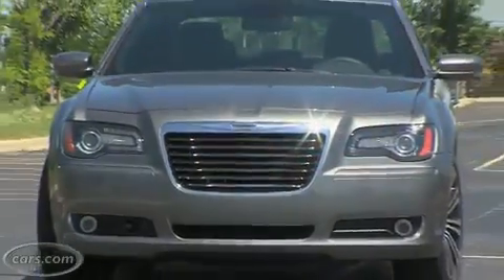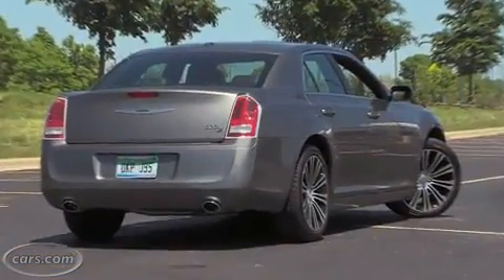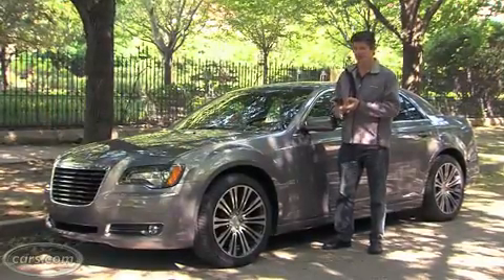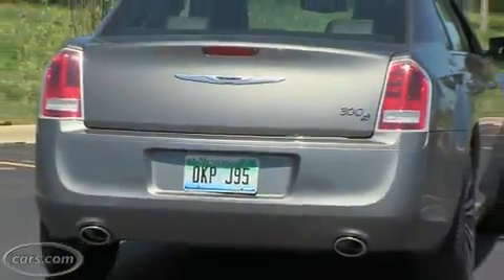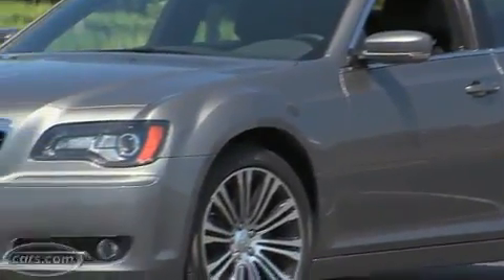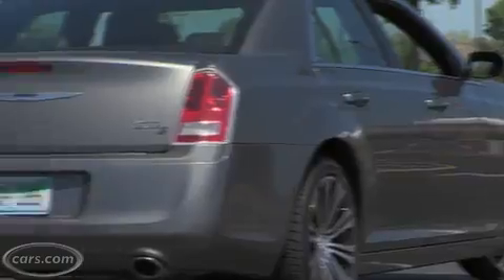It's a new trim level. There's still a 300 with a V6 and a 300C with a V8 engine. The 300S gives you a choice of those two options and rear-wheel drive or, if you want to spend more than $2,000 more, all-wheel drive. We'll take a look at what makes the S different from the other trim levels and some other observations about the car as a whole and its new 8-speed automatic transmission.